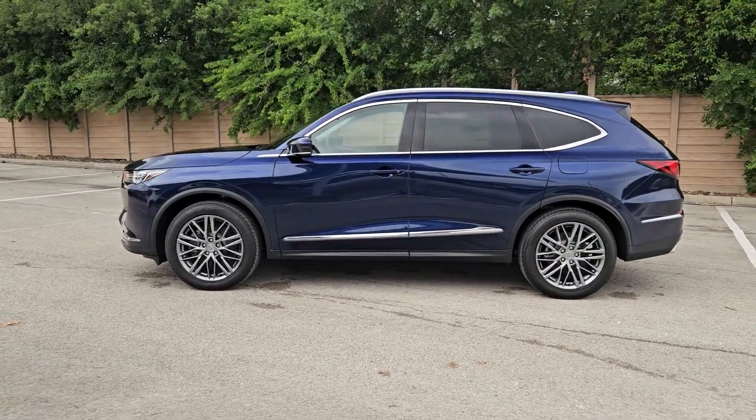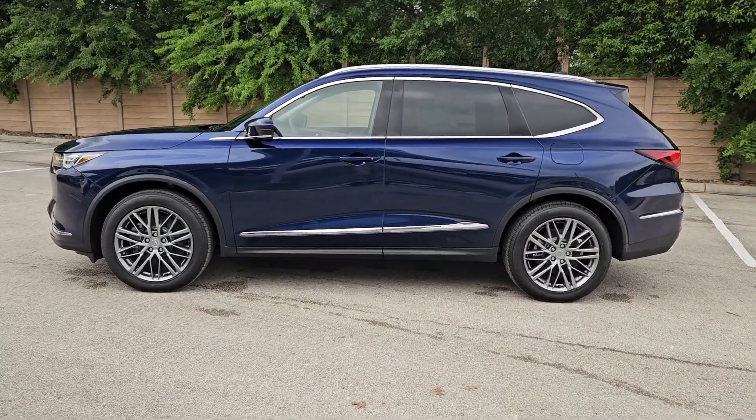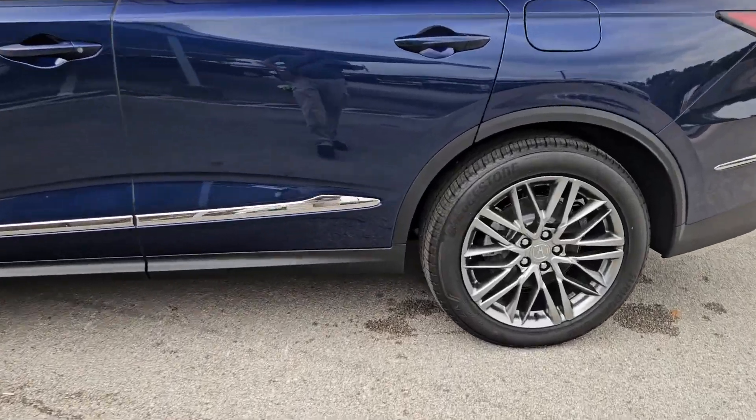With superior handling and powerful, high performance, these are just some of the great options this vehicle comes with.